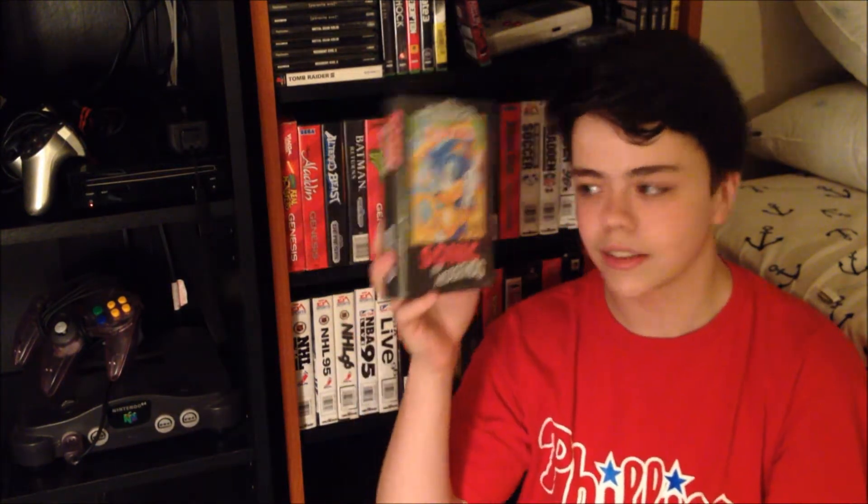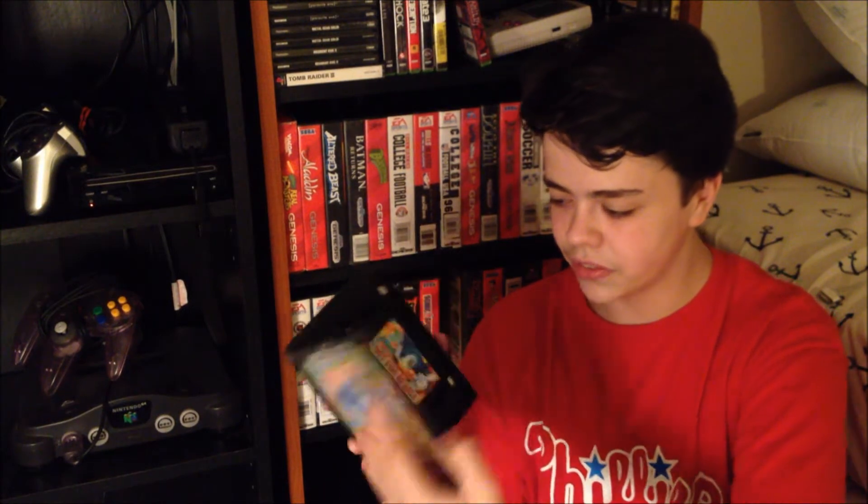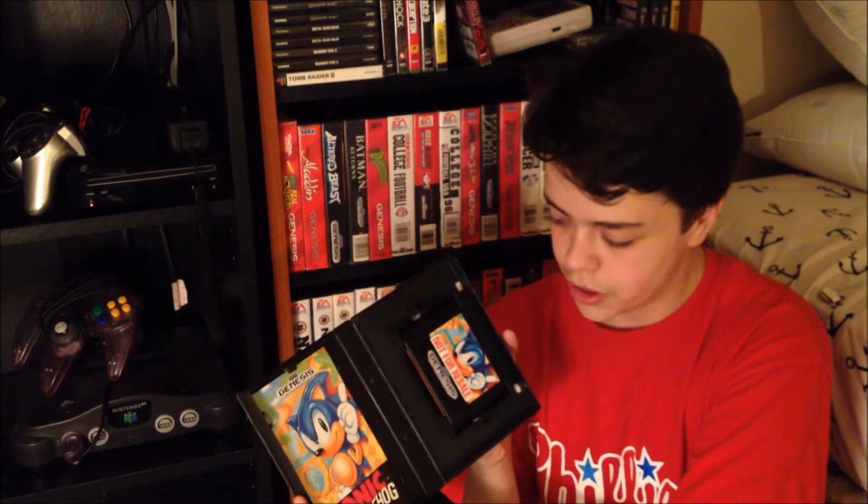Here's the classic — Sonic the Hedgehog. This is the not-for-resale version and it's in pretty good condition. When I bought my Genesis on eBay, this was the first game I got right after — it didn't come with any games. So I went and spent 10 bucks extra and got this complete and in pretty good condition.